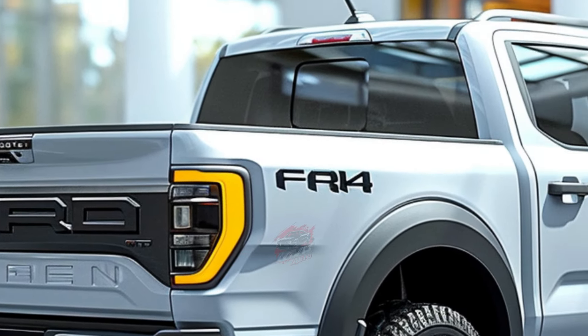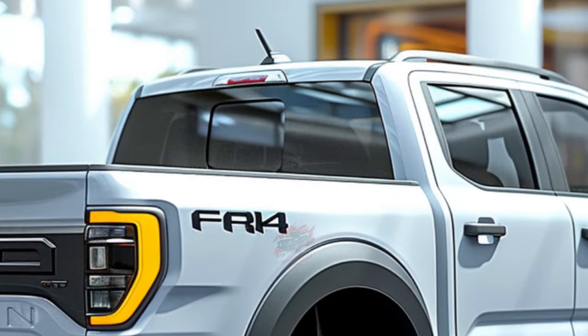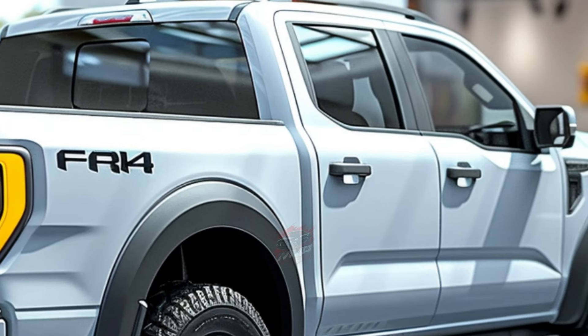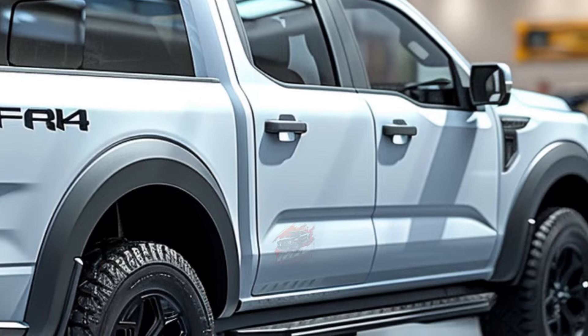Prices are yet to be confirmed, but if New Zealand's pricing is any indication, it may start around $68,000-plus on-road costs, slightly above the Sport bi-turbo variant.